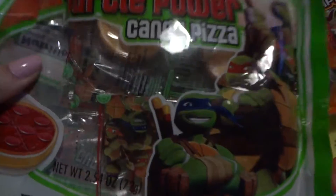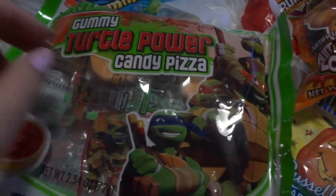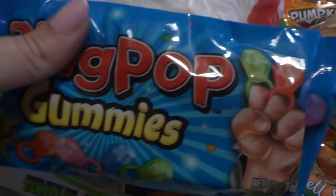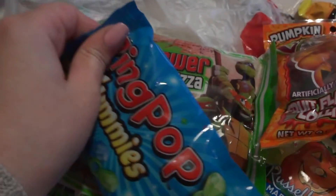This one is a candy Turtle Power pizza or something. Maybe I'll try this one. This one is Ring Pops, but they're gummies, so I'm going to try this one.